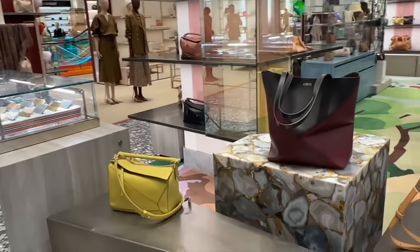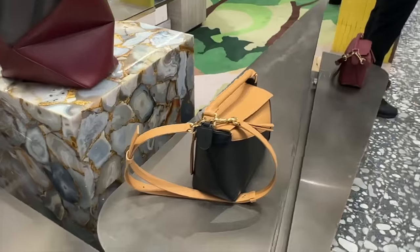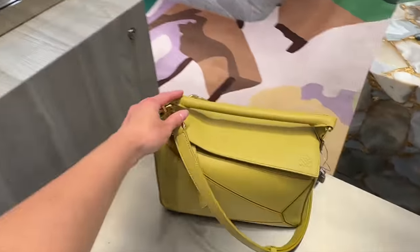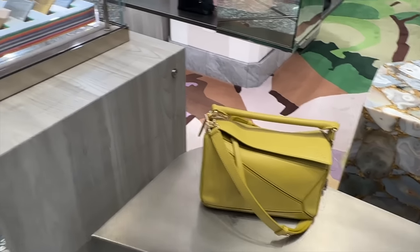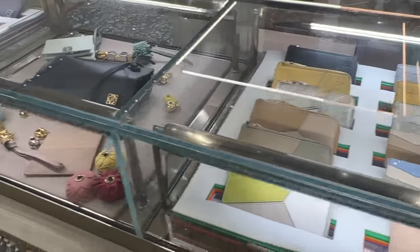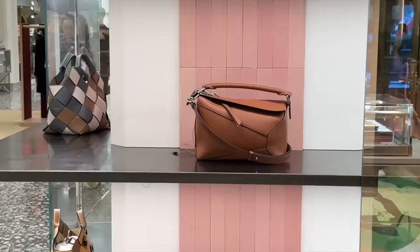I've got Loewe here. We have the new fold tote bag and the puzzle bag. I think this is the new puzzle edge bag - it's nice in like the orangey, mustardy color. It has some little SLGs. Bone pouch. Caramel.